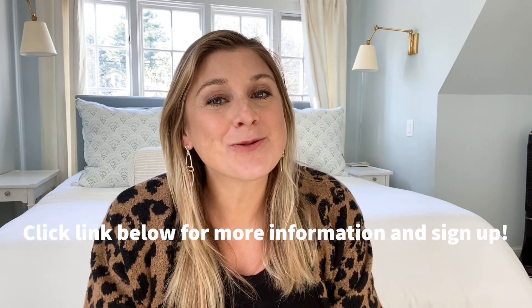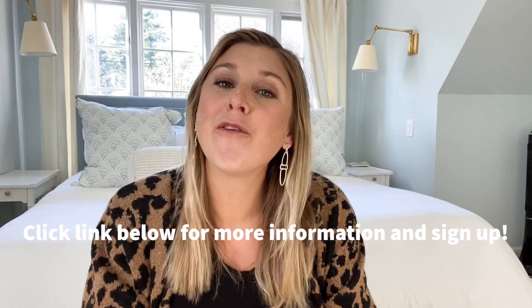If you want to learn more about tracking macros and losing the baby weight, click the link below for more information. I have a brand new round of Faster Weight Fat Loss starting January 4th. I specialize in postpartum mamas, especially those who are breastfeeding, to ensure you see the right results without sacrificing your energy or your milk supply. If you're interested in losing the baby weight in 2021, click the link below to get started with my next six-week round.